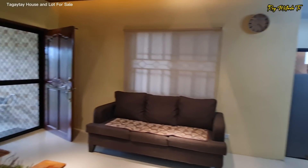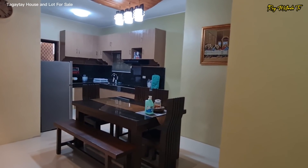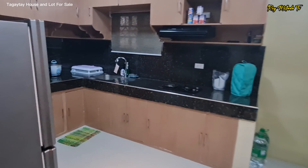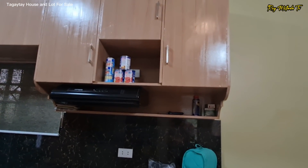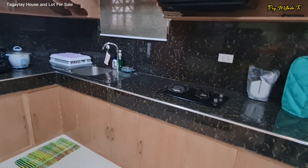So this is your living area, and this one naman is your dining space. You have a beautiful counter space with built-in cabinetry with a range hood and a cooktop. And dito sa ilalim ng counter, you have your cabinets.